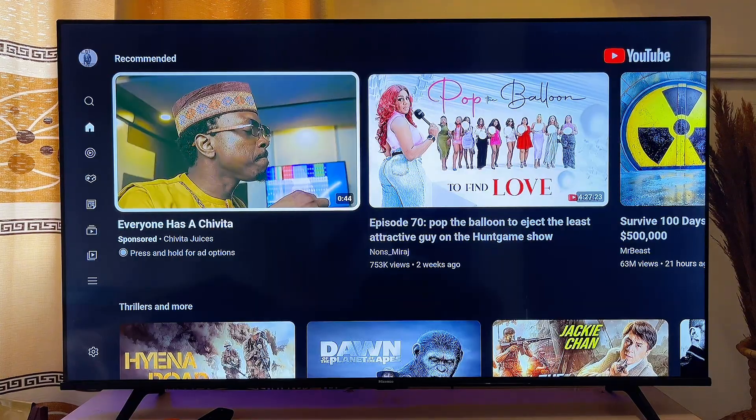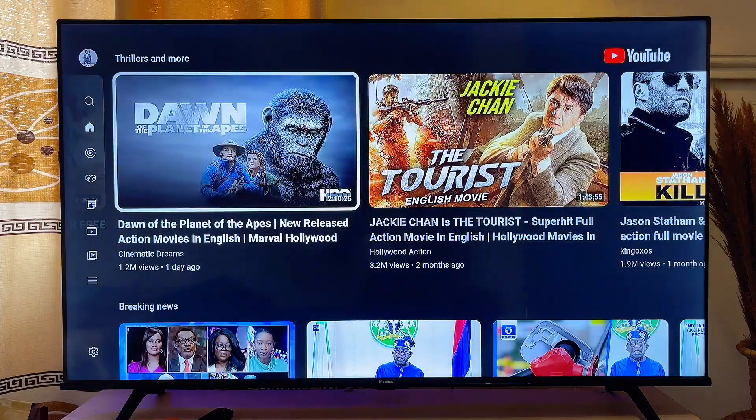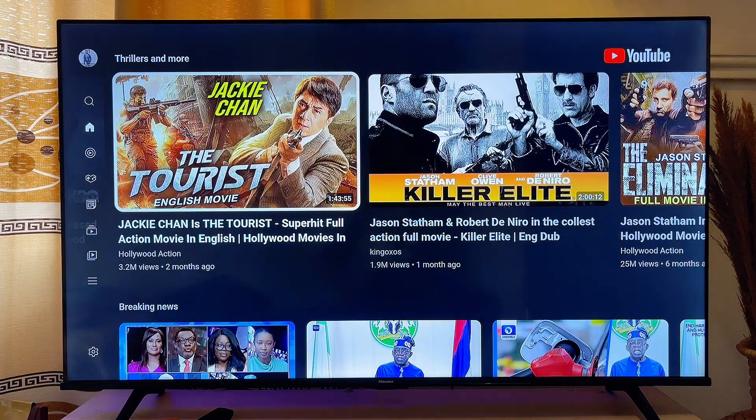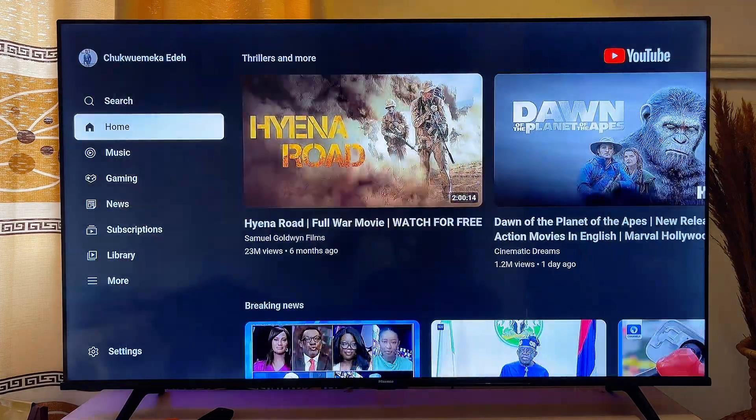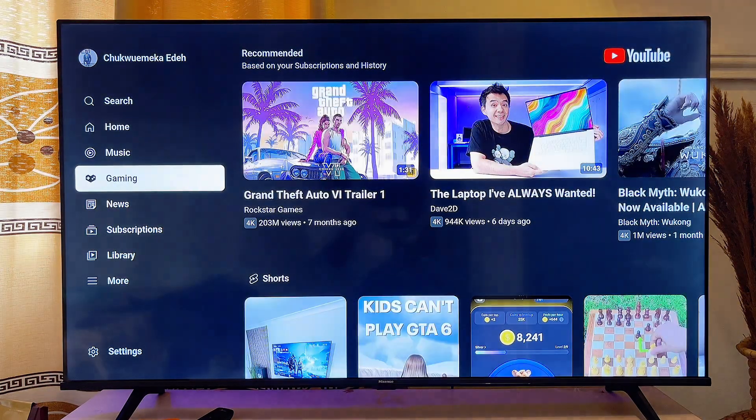I now have YouTube working on my smart TV. That is how to fix the issue of YouTube stopping and continuously closing on your smart TV. If this video was helpful, please smash the like button and subscribe for more tech tips.